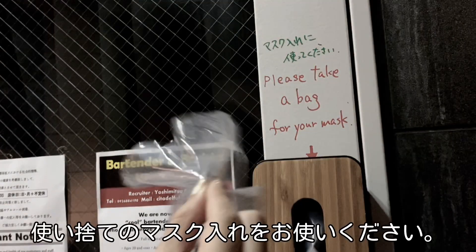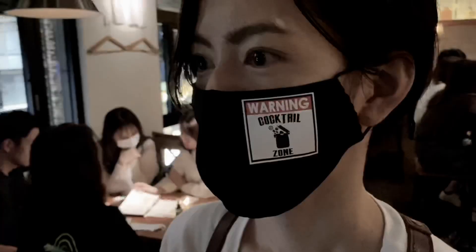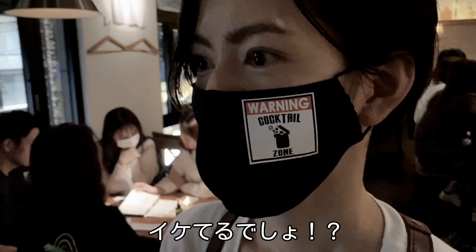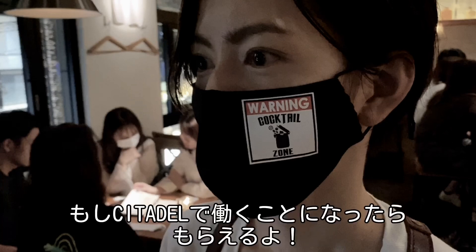Please take a bag for your mask. Of course, we always wear a mask. I hope you like it. Oh, I'm sorry, but it's not for sale. If you walk here, you can get it.